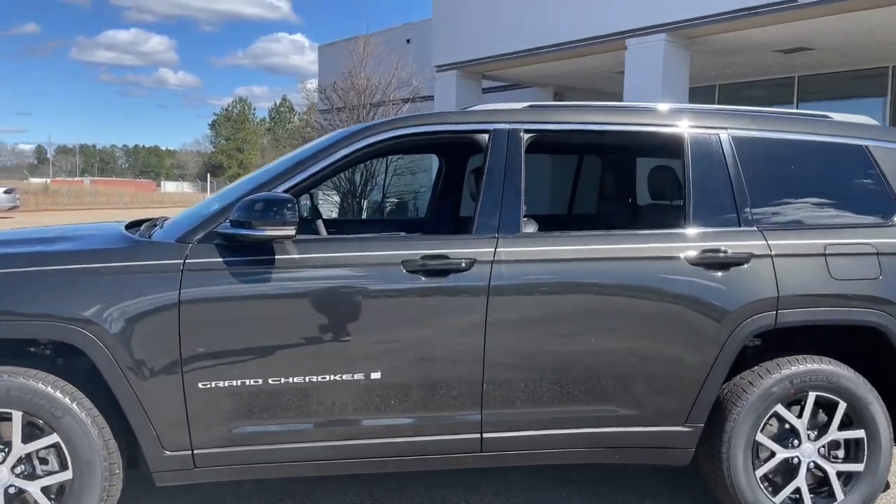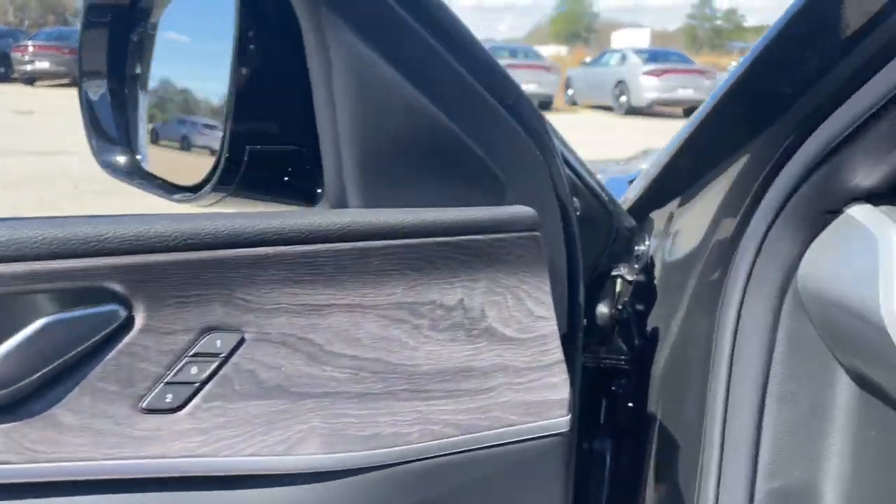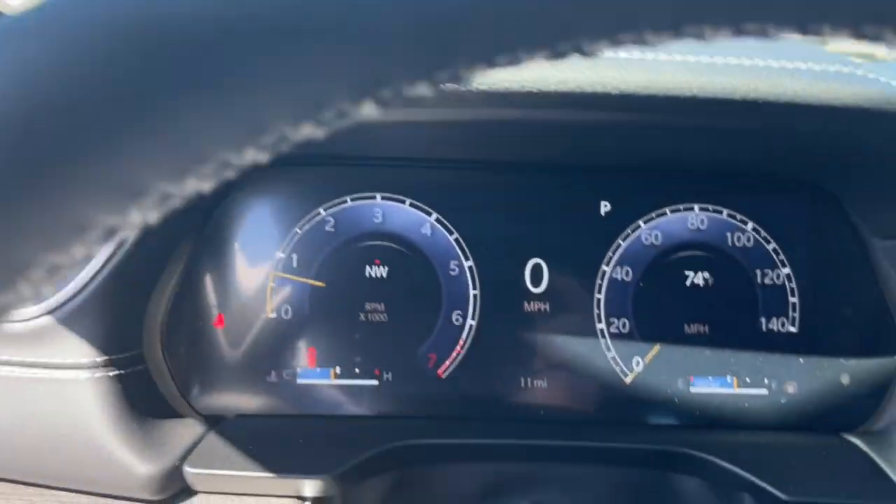Heated steering wheel, keyless entry, navigation system, fog lamps, power passenger seat, heated rear seat, heated mirrors, satellite radio, power lift gate, backup camera.